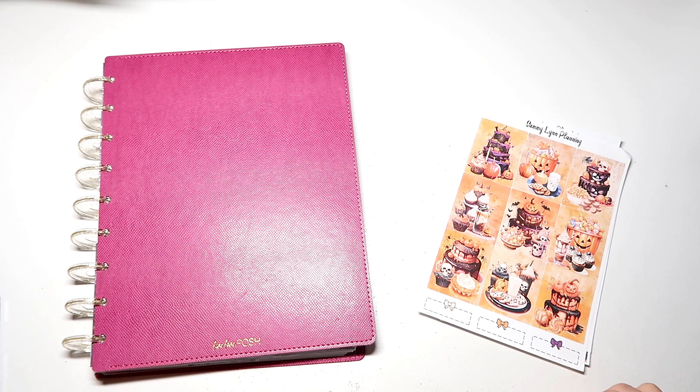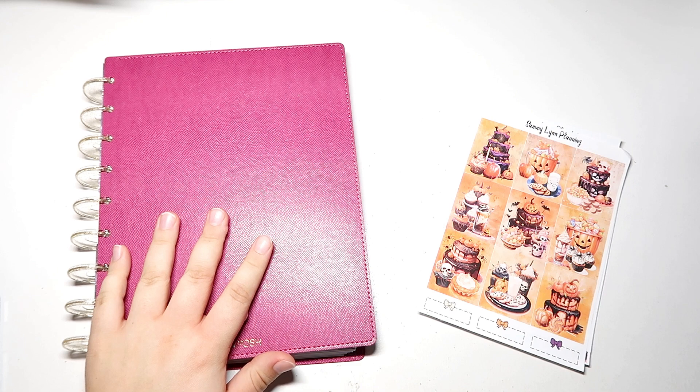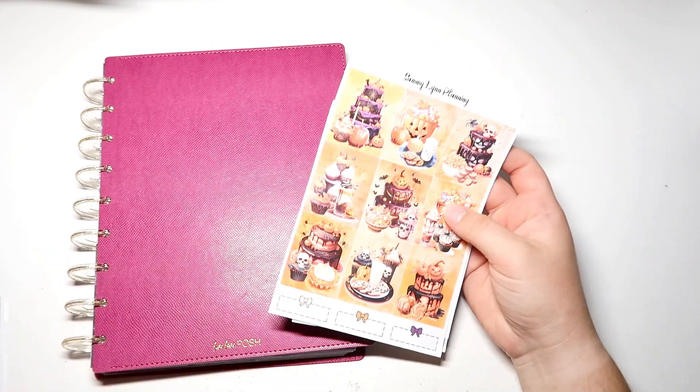Hey everyone, it's Megan with Crafty Planner Lover here, and welcome back to my channel. In today's video we are going to be planning on my catch-all planner for the week of October 30th through November 5th using the Halloween Treats Kit by Sammy Lin Planning.